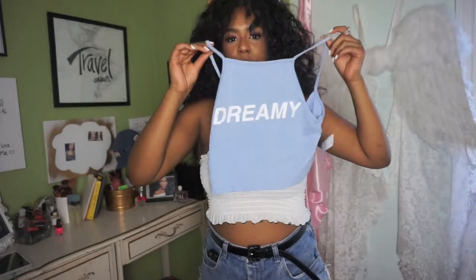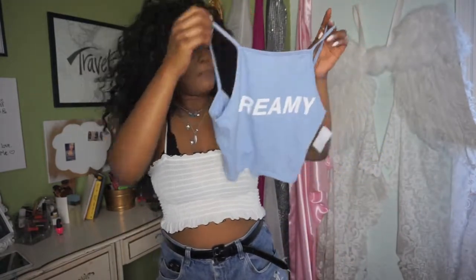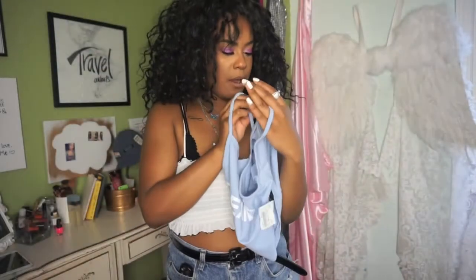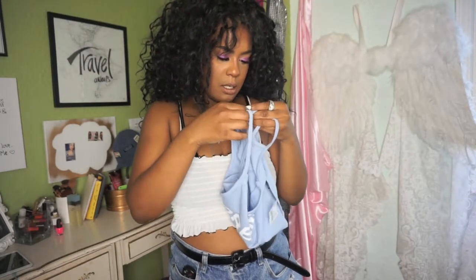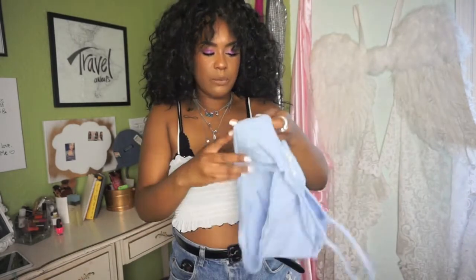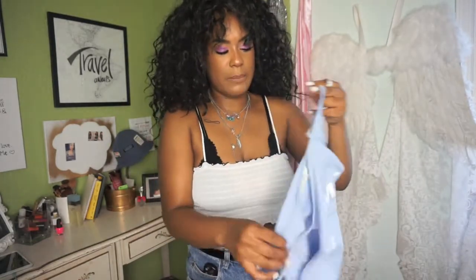Next shirt I want to show you guys is this cute little baby blue crop top that says 'Dreamy' on it — Dreamy because my dreamers. So I literally had to have this. This shirt is from LA Hearts, which I actually really like. This tank top was $7 but I literally just had to get it because it had the word dream on it — anything with dream on it.